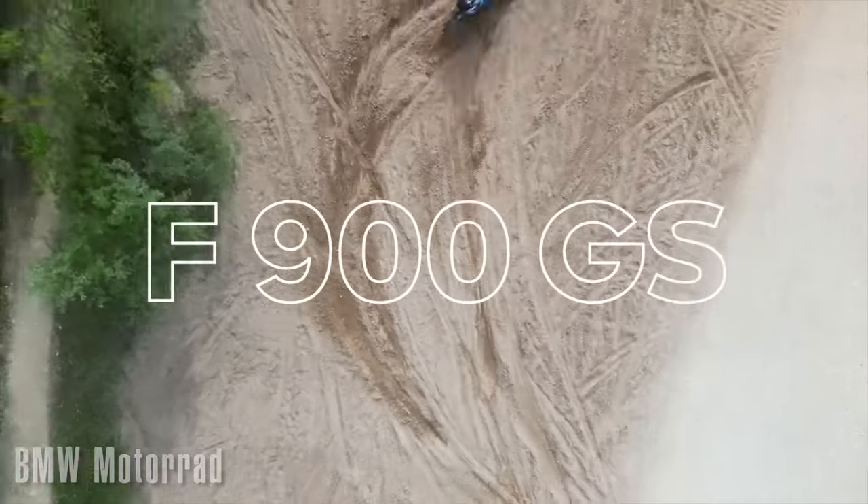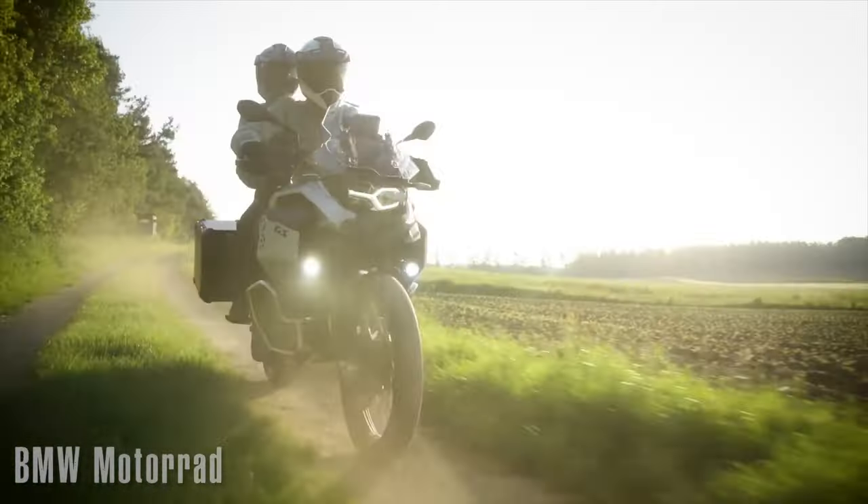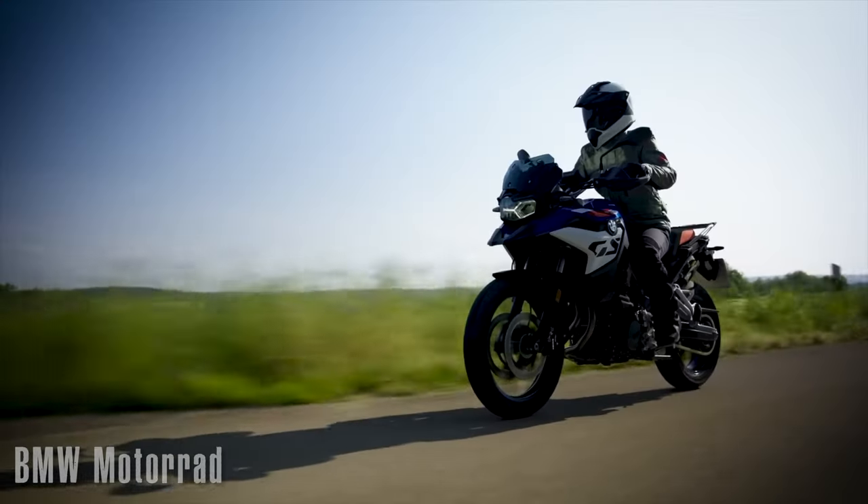Hey riders, Eric Lang with Ride Adventures here, going to comment on what appears to be a new bike being announced by BMW, the F900GS. So let's take a closer look.